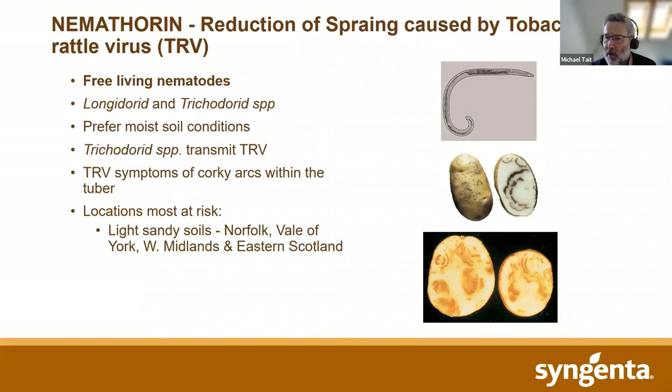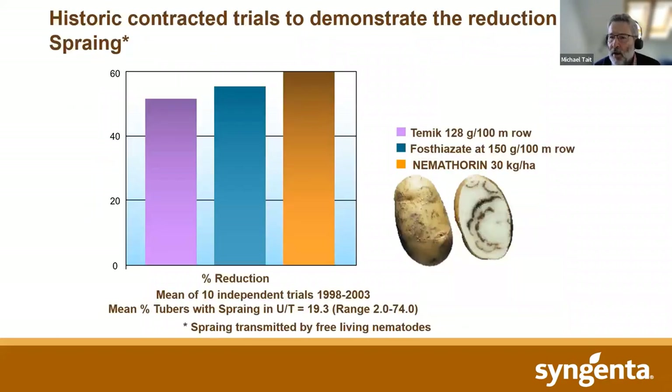Until very recently, the product most widely used for controlling spraing would have been oxamyl and Vydate. Our data on free-living nematodes and spraing control is quite old, and we are going to be in the process of updating this going forward. But you can see from the old standard TEMIC comparison with Nemothorin, a very good level of control is shown by the recommended dose rate for Nemothorin. From commercial feedback, it's certainly equal in terms of efficacy to oxamyl, but historically oxamyl was less expensive, so it tended to be the commercial choice rather than the technical choice.